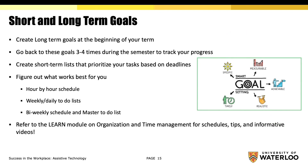Establishing short and long-term goals at the beginning of your term and every week as you work along will improve your productivity and keep you motivated. Go back to these goals three or four times during the semester to track your progress. Create short-term lists that prioritize your tasks based on deadlines. Figure out what works best for you — an hour-by-hour schedule, weekly or daily to-do lists, or bi-weekly schedules and a master to-do list.